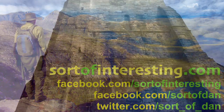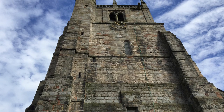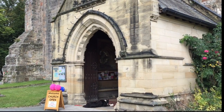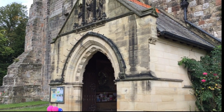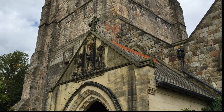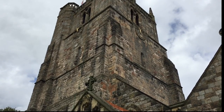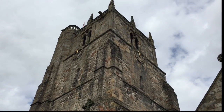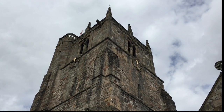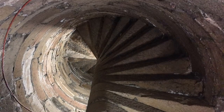Hello there folks, I'm Dan Brown from sortofinteresting.com and today you are joining me as we head up to the top of this tower. This is St Oswald's Parish Church in Oswestry, and I didn't know where to start — whether to show you some of the interesting things with the bells, or to show you the view. So I thought let's dive straight in with the view from the top and then work our way down the building.